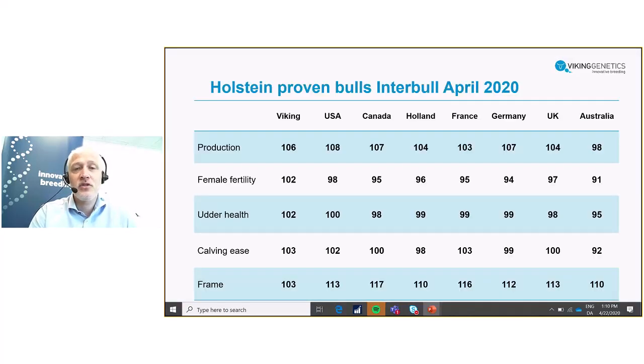I would like to show you the ranking of the bulls based on daughter proven information coming from the MACE system in Interbull. Bulls are divided by birth country on different traits and representing the milking cows from first to third lactation in the herds. So bulls born from 2013 and later and having a daughter proof.